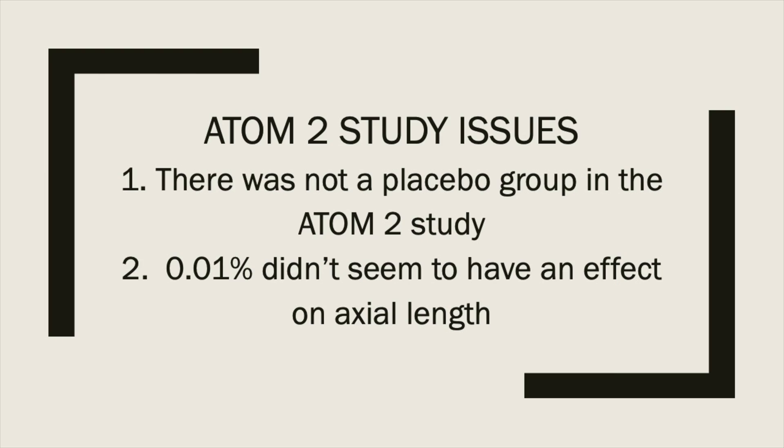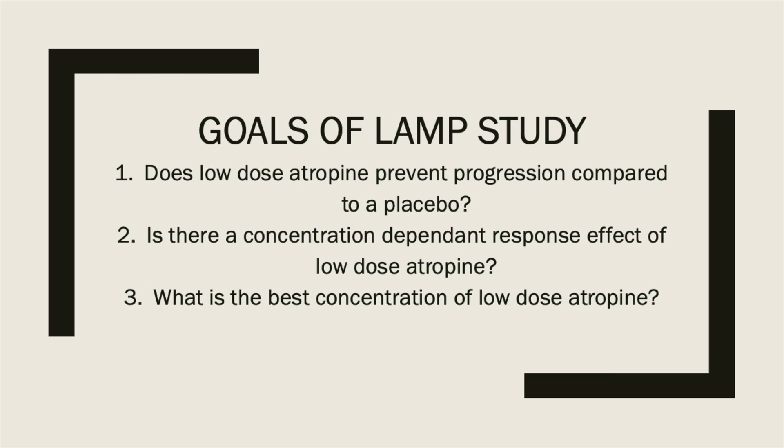The ADAM studies showed that low doses of atropine are effective in treating myopia progression, but there were two problems with the ADAM-2 study. Number one, there was no placebo group, and number two, the 0.01% concentration didn't seem to have an effect on axial length. So they designed the LAMP study to address those shortcomings, with three main goals: does low-dose atropine prevent progression compared to placebo, is there a concentration-dependent response effect, and what is the best concentration of low-dose atropine?